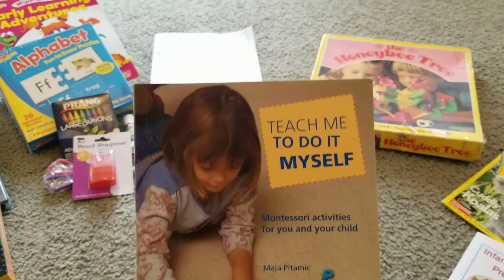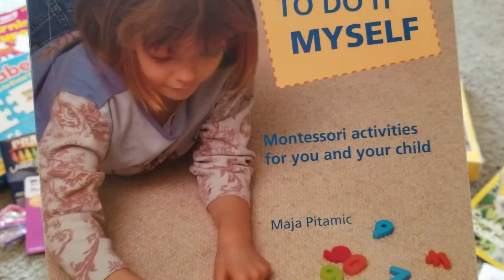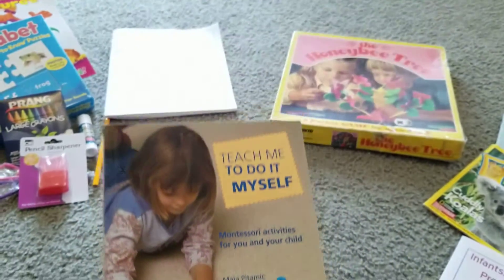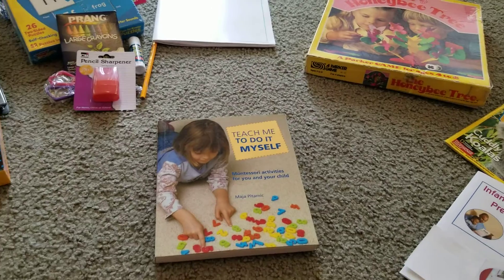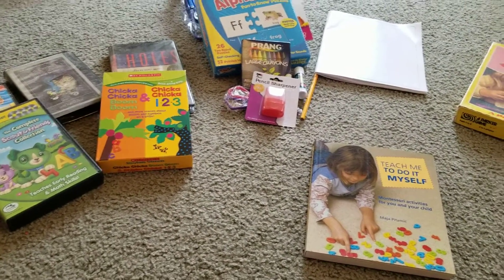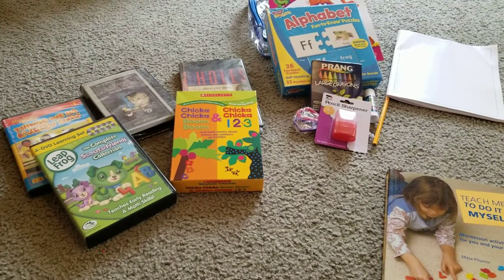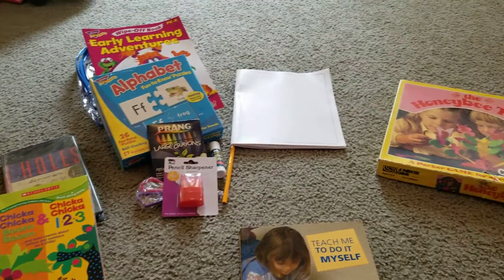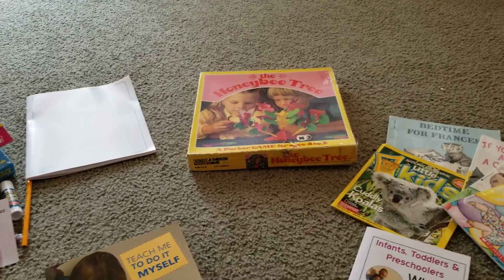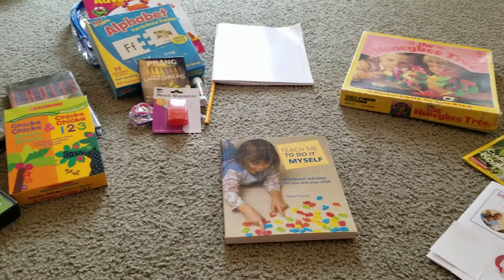I also want to show this book called Teach Me To Do It Myself — it's a Montessori activities book for you and your child. I use this quite often at my child care so that you can teach the children different things: life skills, social skills, things like that. It's always good to have, and I've also suggested this book to a lot of parents. I just wanted to give you some idea of what you can send the children home with.